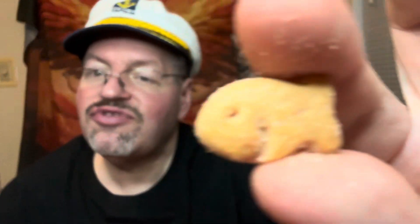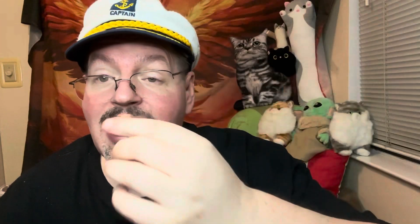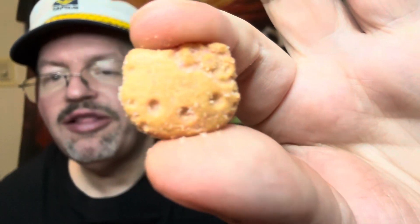You get the little smiley goldfish, and you also get a Hello Kitty shape in there. Kitties and fish!